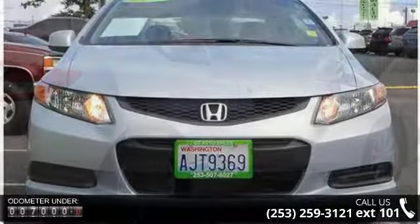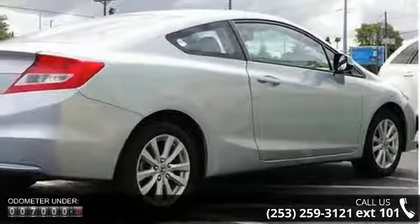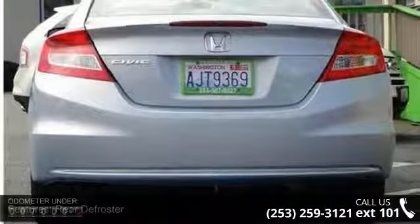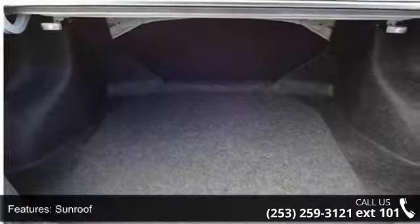This vehicle's top features include rear defroster, sunroof, alloy wheels, anti-lock brakes, power windows, 5 passenger seating, rear shoulder harness, docket seats, telescoping steering wheel, and steering wheel audio controls.